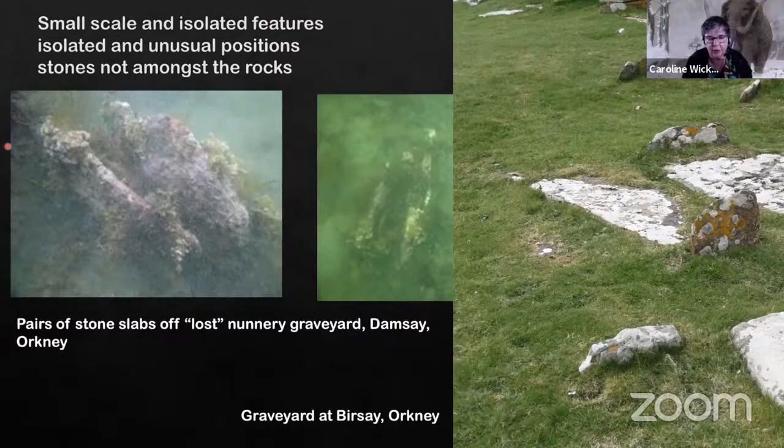In this case it would be a fairly recent inundation, probably related to some sort of barrier breach. The island is degrading due to barrier breaches even in the present day. You can see here similar vertical stones in a graveyard elsewhere in Orkney on the island of Bursy.